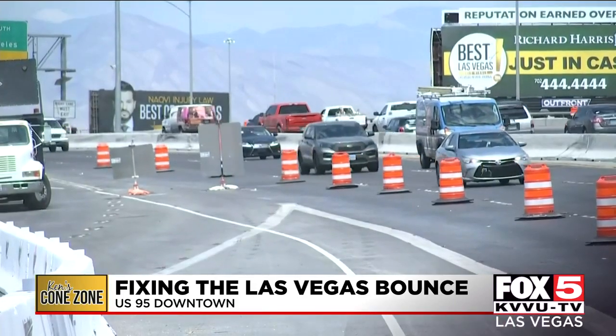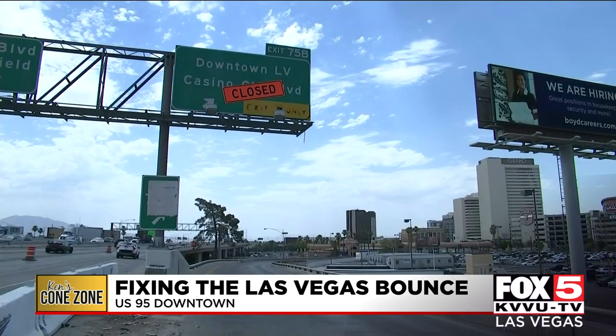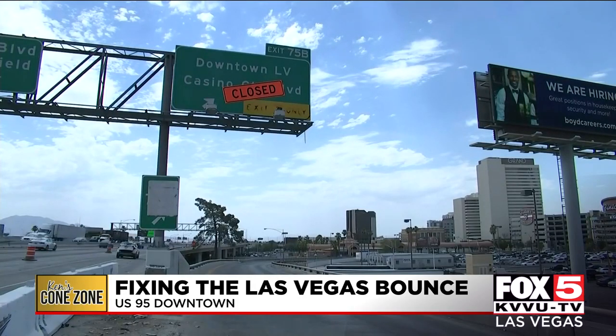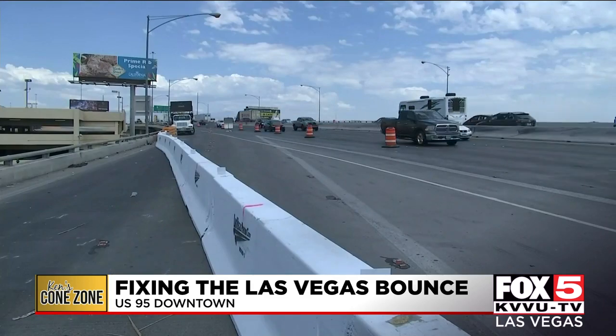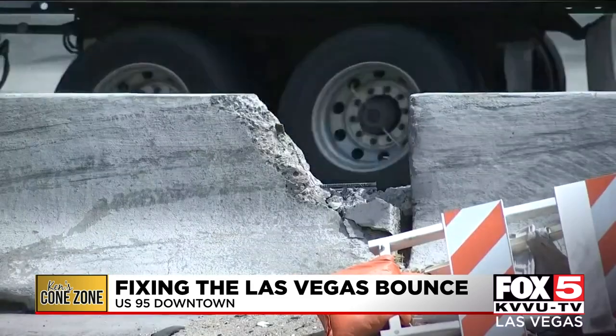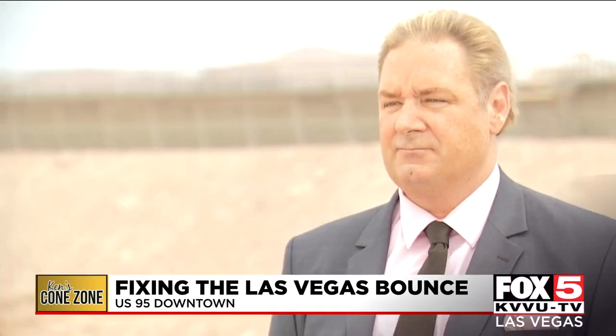The project, which just kicked off Sunday night, calls for the upgrading of 1.6 miles of elevated freeway in downtown Las Vegas, which includes a repair and overlay of the entire viaduct surface, along with seismic upgrades and retrofitting select viaduct columns in the event of an earthquake. The structural steel beams are showing fatigue cracks, so they're going to get completely redone.